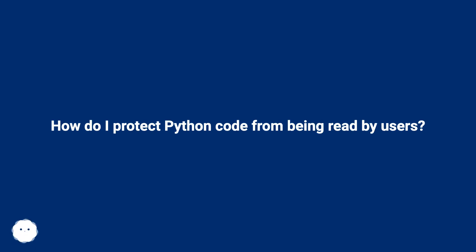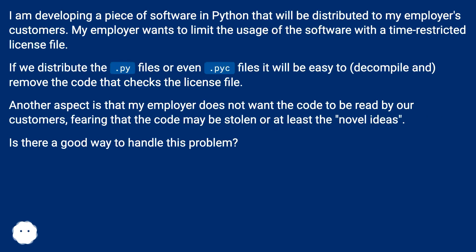How do I protect Python code from being read by users? I am developing a piece of software in Python that will be distributed to my employer's customers. My employer wants to limit the usage of the software with a time-restricted license file. If we distribute the .py files or even .pyc files, it will be easy to decompile and remove the code that checks the license file. Another aspect is that my employer does not want the code to be read by our customers, fearing that the code may be stolen or at least novel ideas. Is there a good way to handle this problem?